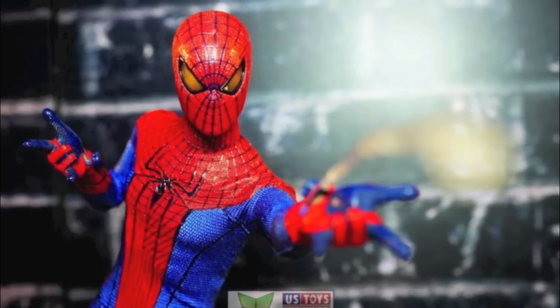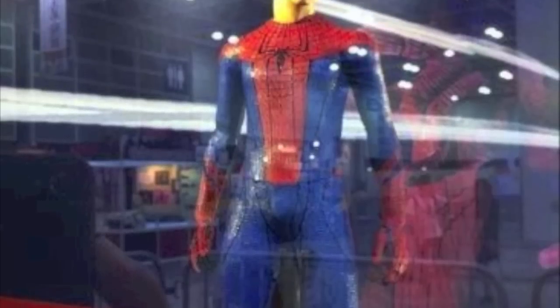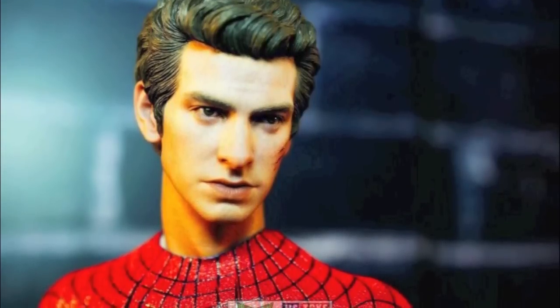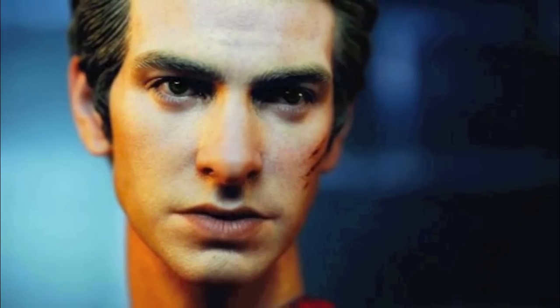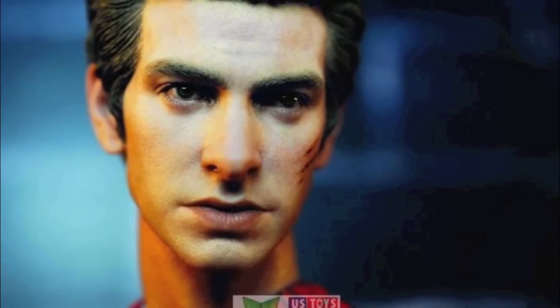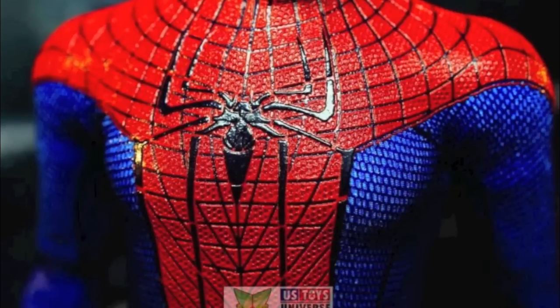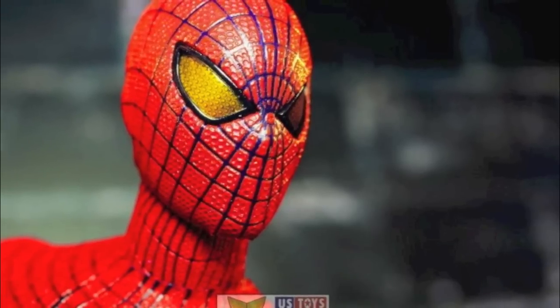Next up, we saw the Amazing Spider-Man figure. We've seen this figure a couple of times already and it's actually been fully revealed, but what hasn't been shown before was the Andrew Garfield head sculpt — they have it on display at the show. I think it looks pretty dead-on; that is Andrew Garfield. I do like the fact that it is battle-damaged with some cuts on his left cheek. Maybe they'll still do a clean sculpt separately, because in the movie he got pretty beat up and the suit was all cut up. Does it really warrant the $205 price tag? I'm definitely on the fence about this figure, even though I love the movie.